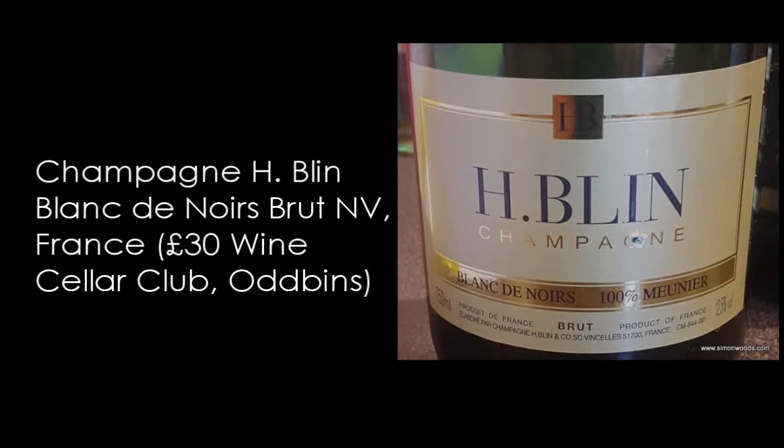Wine number two. This is the Blanc de Noir, 100% Meunier. Not sure how old it is, but let's give it a whirl. This smells deeper and toastier. Sometimes I get this characteristic in champagne and I call it dry burnt sugar — there's a slight caramelisation of sugars, but it's not sweet, it just gives that flavour without the sweetness. It's still got those apples and almost hedgerow characters, more characteristics I associate with English sparkling than with champagne.